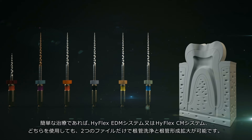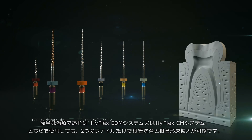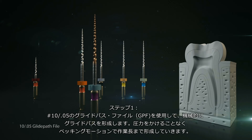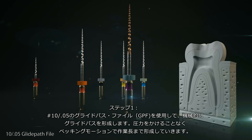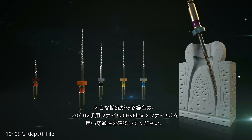In simple cases, the root canal can be cleaned and equally well prepared with just 2 files, as with the traditional HyFlex CM sequence. Step 1: A 10 over .05 glide path file is used to create a mechanical glide path. The file is used up to its full working length with a pecking motion, advancing without pressure. If there is noticeable resistance, the dentist checks the patency with a 20 over .02 manual file.